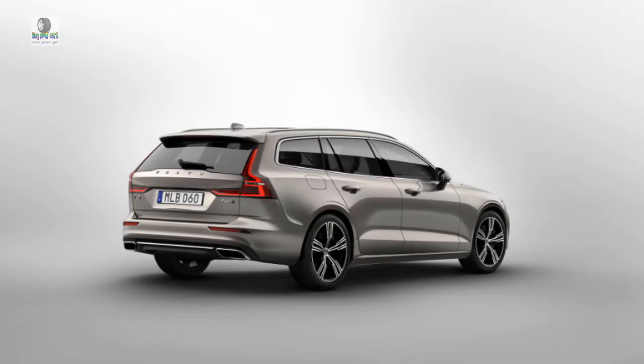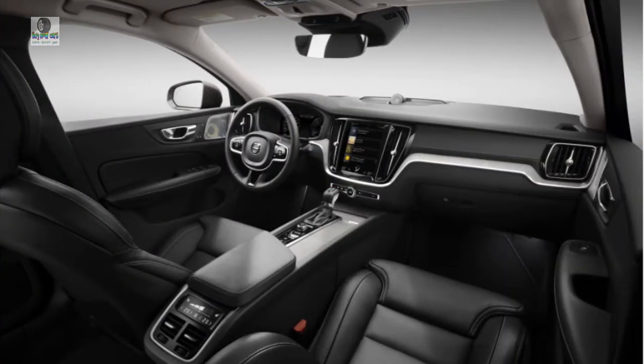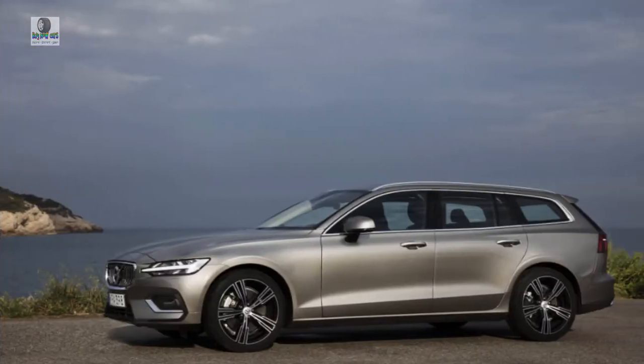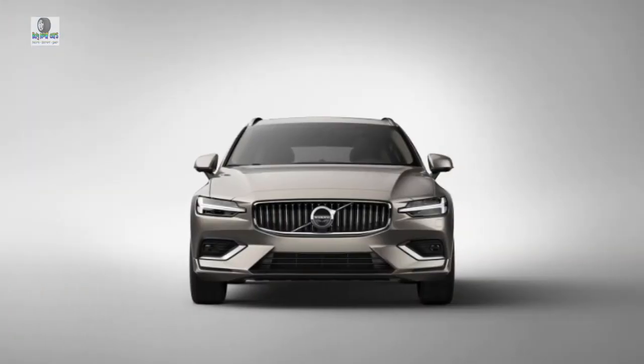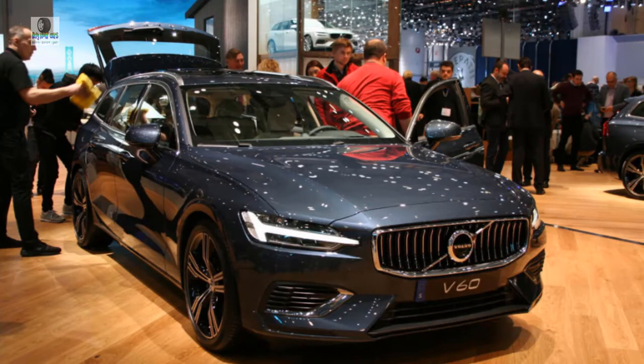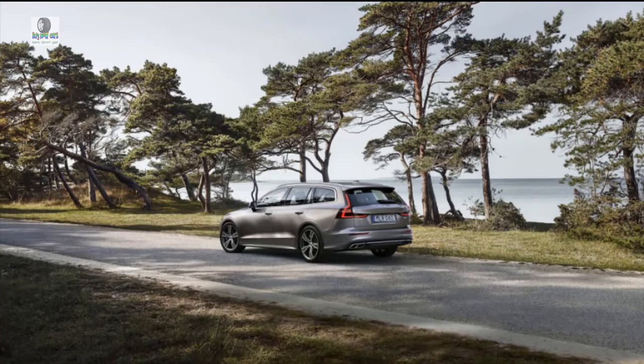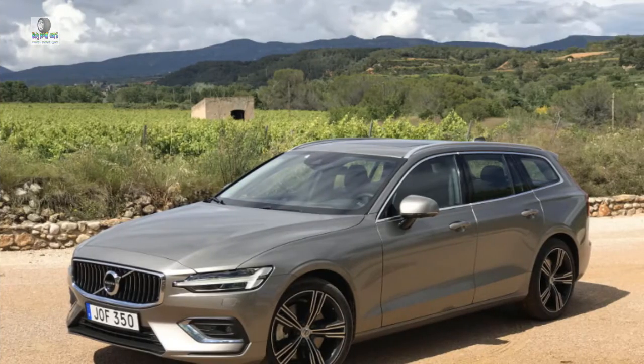Fans of the TV show Community are all too familiar with the concept of the darkest timeline — a version of reality where the worst possible results of events pile up to create a nightmarish, dystopian existence. If there's a darkest timeline, though, there must by definition be its opposite. And in that brightest timeline, Volvo will sell more V60 station wagons in America than the carmaker would know what to do with — in every third upper middle class driveway from Maine to Oregon, shuttling millions of adults and children alike, performing the yeoman's work of daily life largely taken over by SUVs and crossovers in our reality.